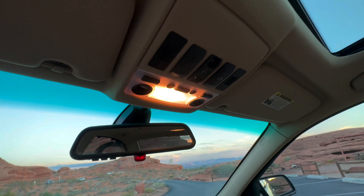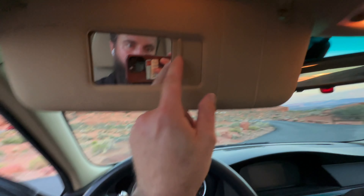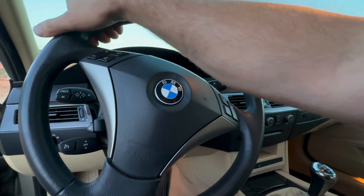It does have a working sunroof. Interior lights, nav, AC, heat — all of that works.